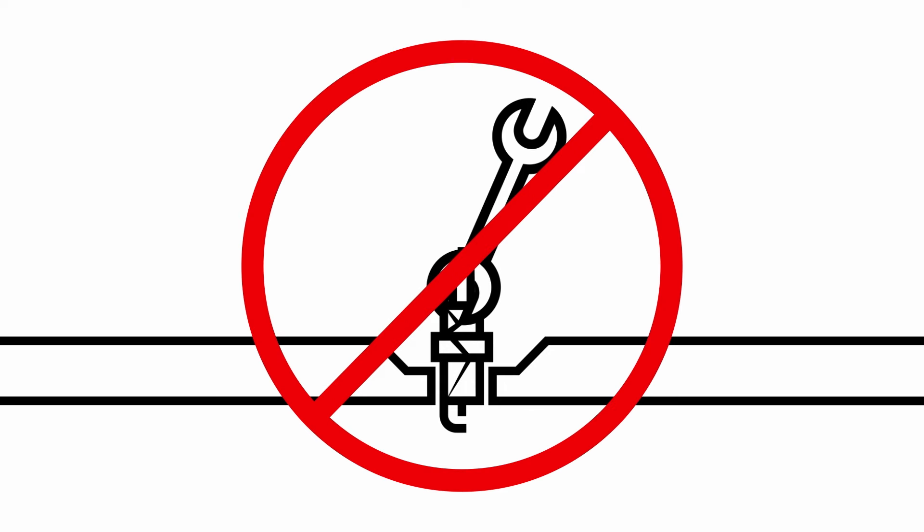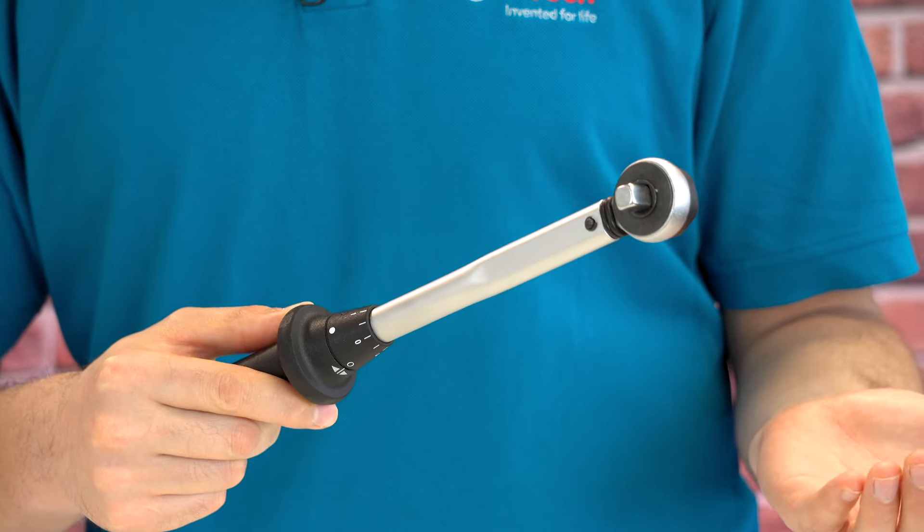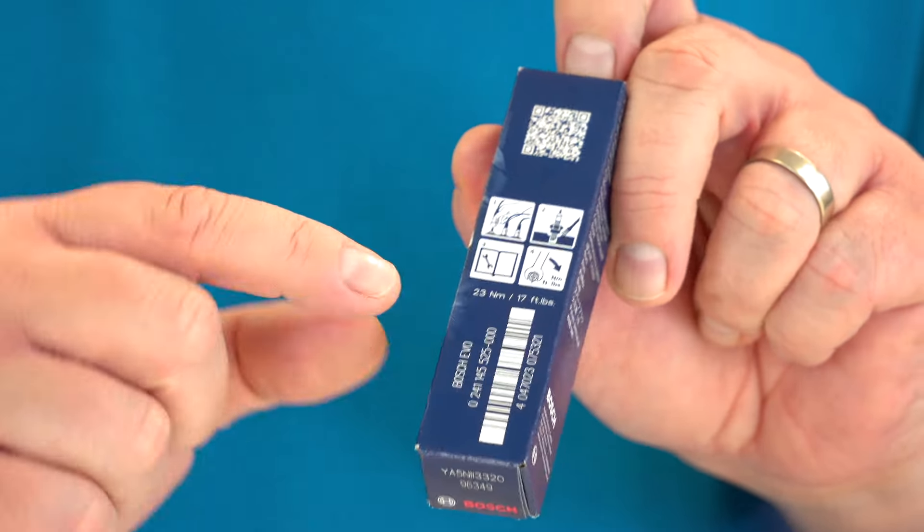Mistake number five is not using a torque wrench or applying the wrong torque. If you don't pay attention to the right torque, you risk damaging the spark plug — like breaking the housing or even the cylinder head. On the other hand, if the torque is too low, the seal won't be good enough. You can find the correct torque on the packaging.